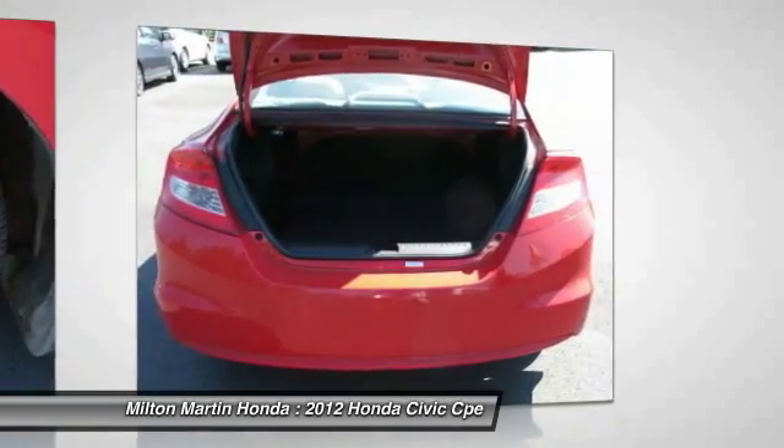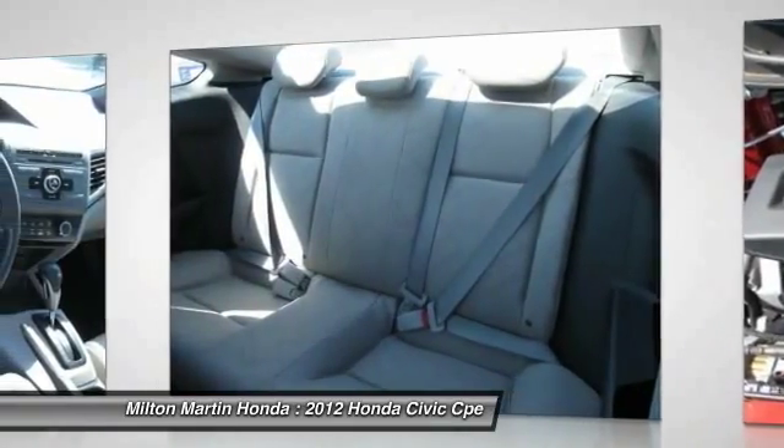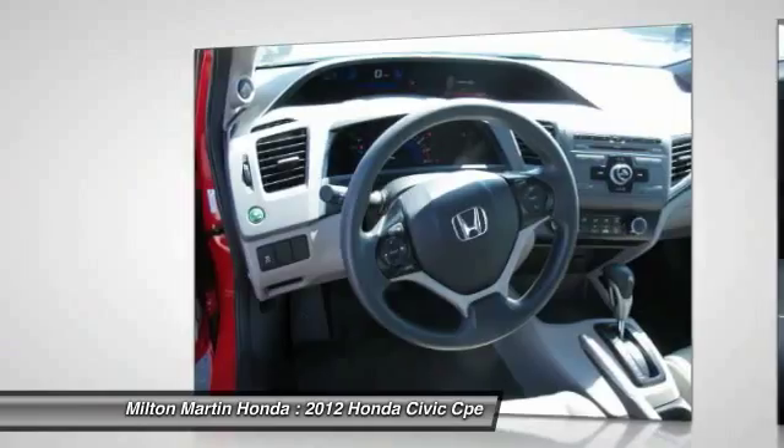Rear defrost, security system, trip computer. If you like it online, you'll love it in your driveway — take it for a spin today.